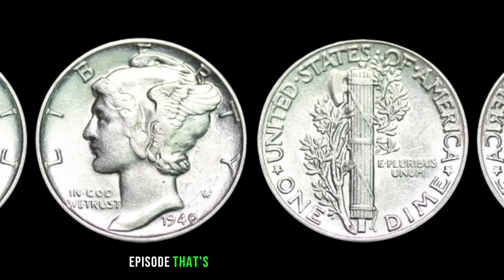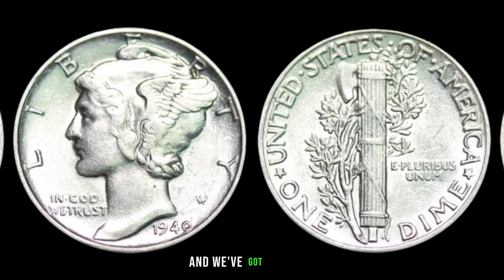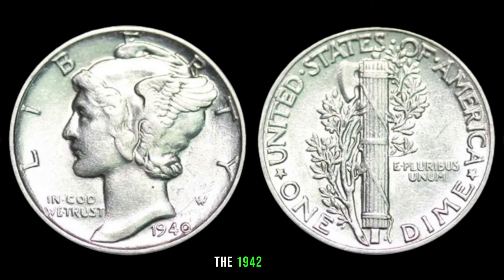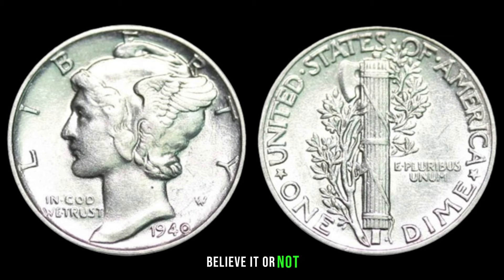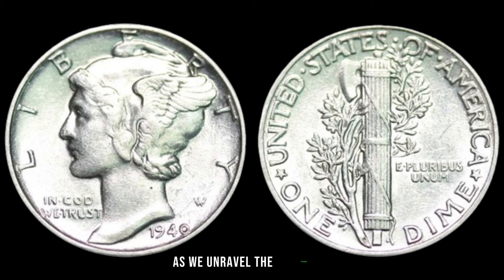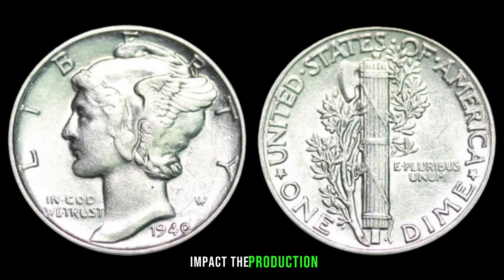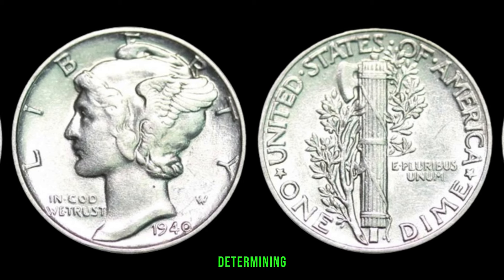We're diving into the fascinating world of coin collecting with our eyes on a real gem — the 1942 dime. Believe it or not, this seemingly ordinary coin could be hiding a secret fortune. The year 1942 was a pivotal moment in history, with World War II in full swing. How did these global events impact the production of coins, and could it be a factor in determining their value today?